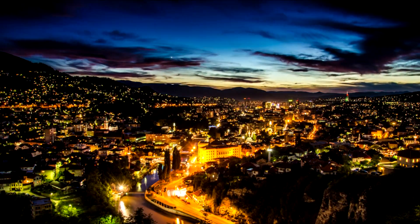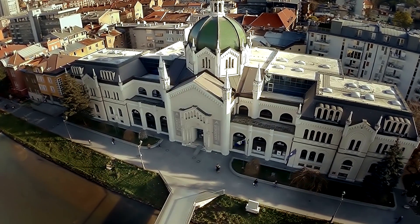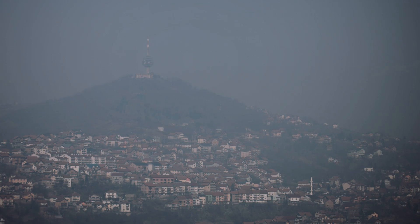The problem we want to solve is the large energy consumption of city lights in Sarajevo. About 5 million marks per year are spent on city lights alone, and we plan to reduce that cost to about 1.5 million that can be put to better use, like in culture or in sports. We also want to monitor the quality of the air in the city, which we know is a big problem.